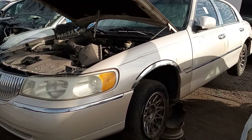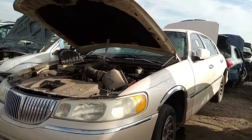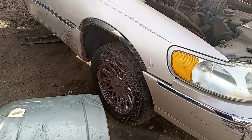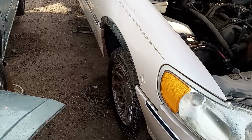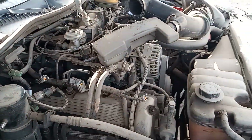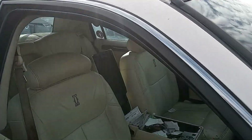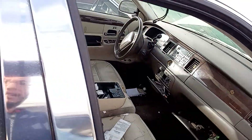Good morning everybody, welcome back for another video. I'm at the Pull and Save and here I got a '98 Cartier. This one looks like it's all here — grille, headlights, got the chrome lacy spoke wheels with the chrome hubcap. I don't think that's compatible with the other style Cartier hubcaps. The engine is still here, it's not even picked apart that much. Let me put my tools down and go over this '98.